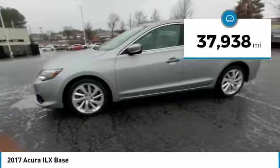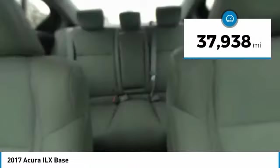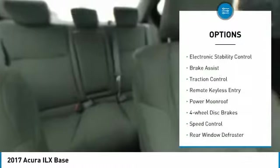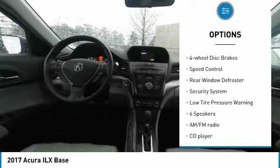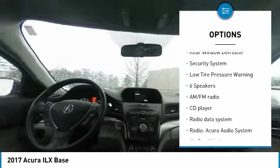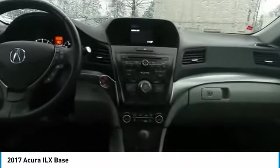This vehicle has less than 40,000 miles. Here are some of this vehicle's great options: electronic stability control, brake assist, traction control, remote keyless entry, power moonroof, four-wheel disc brakes, speed control, rear window defroster, security system, and low tire pressure warning.